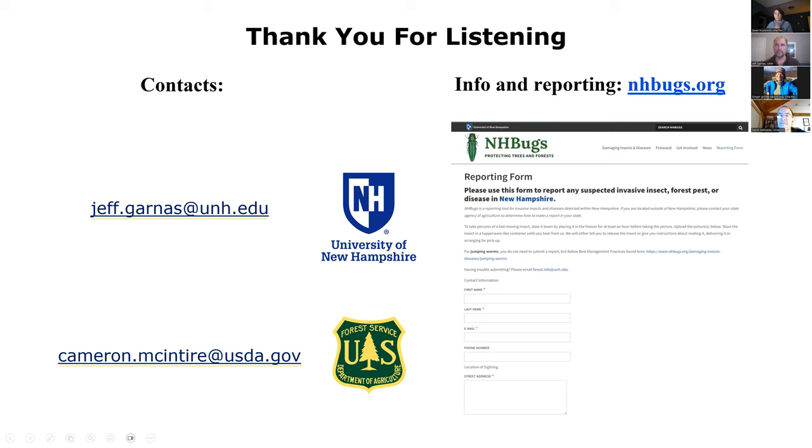Please take your time to put your questions in the chat. If you'd like to unmute yourself and ask your question to Jeff directly, please feel free to do so.